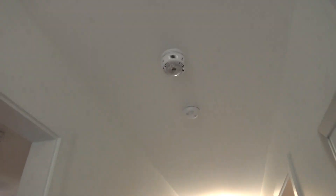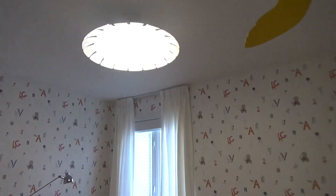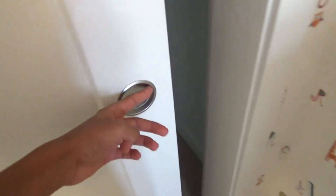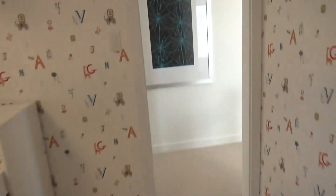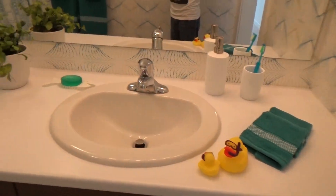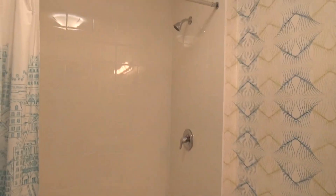Here's another siren smoke alarm. My hands are wet. There's your baby's room, and here's a nice closet. This right here is a bathroom — nice sink, toilet, and shower room.